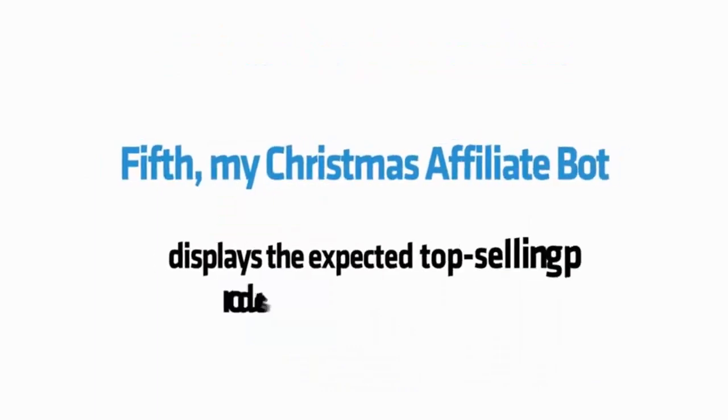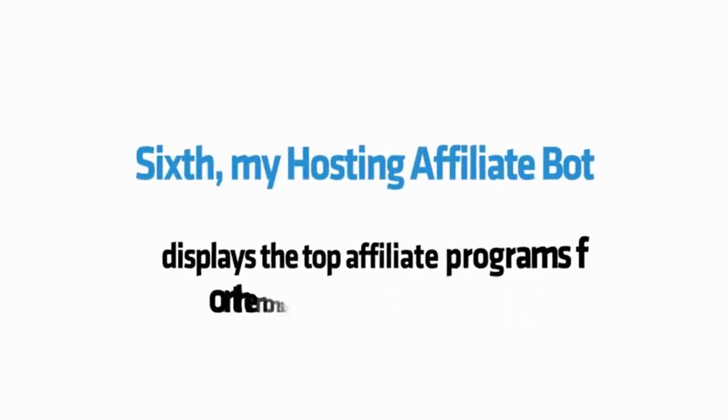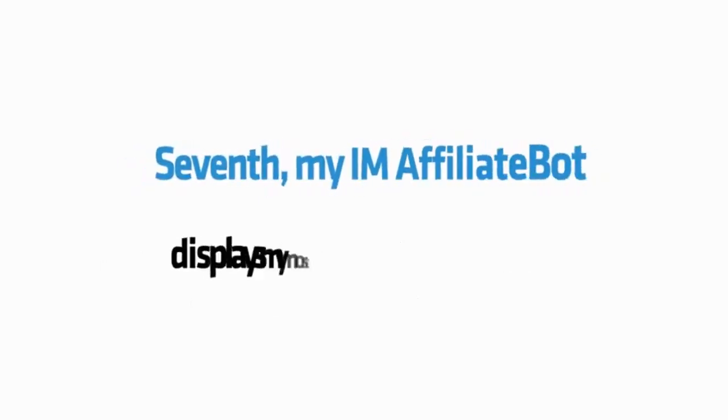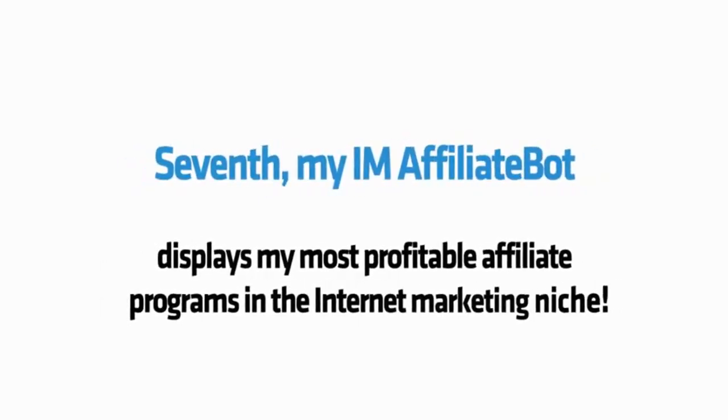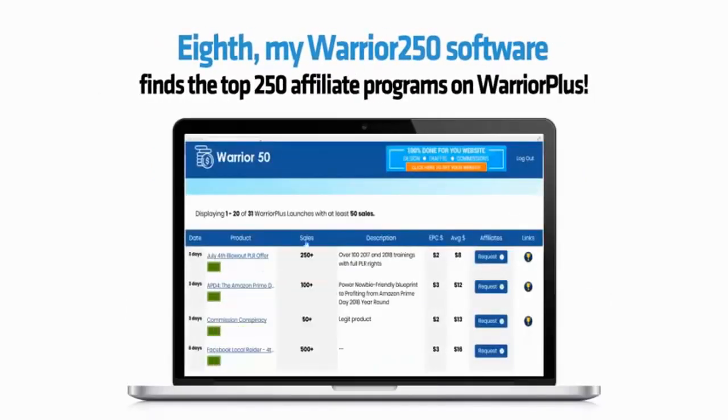Fifth, my Christmas affiliate bot displays the expected top selling products for Christmas 2018. Sixth, my hosting affiliate bot displays the top affiliate programs for the monster hosting niche. Seventh, my IM affiliate bot displays the most profitable affiliate programs in the internet marketing niche. Eighth, my Warrior 250 software finds the top 250 affiliate programs on Warrior Plus.